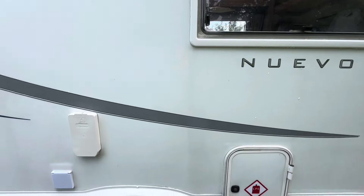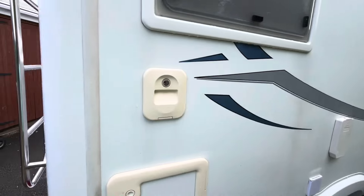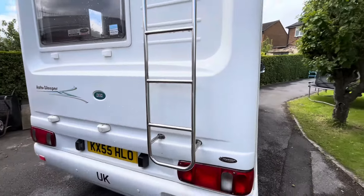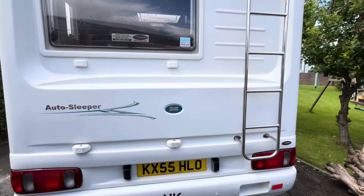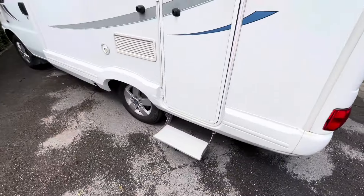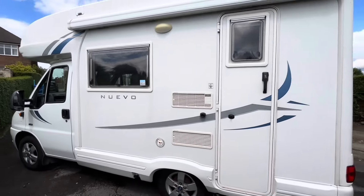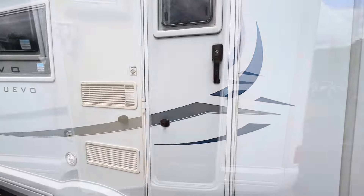So lovely little Nuevo here — we've got the alloy wheels, the rear ladder, and there are roof bars on the roof, perfect for kayaks, surfboards, that sort of thing. Coming around here, there's a manual step, and on the other side a wind-out canopy. Then we'll take a look inside.